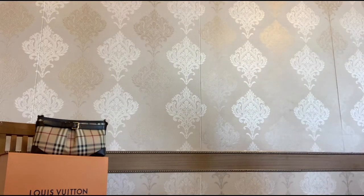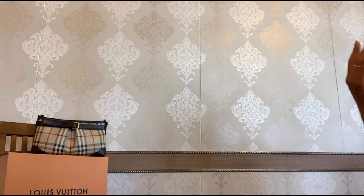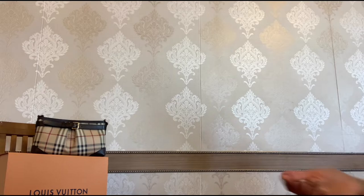Hey everyone, welcome back to my channel. I'm Sabina from Apple City, or welcome if you are new to my channel. Today I'm here with my collection of wallets. People who know me on this channel are aware how much I love small leather goods — I love to collect them and rotate my wallets.